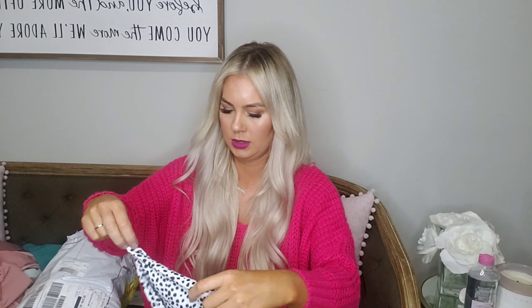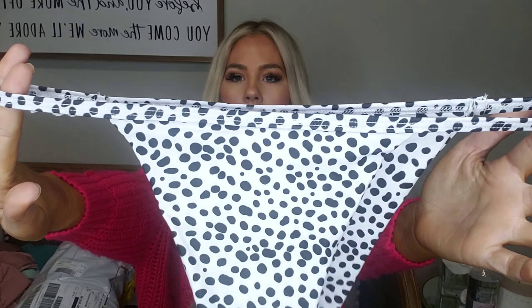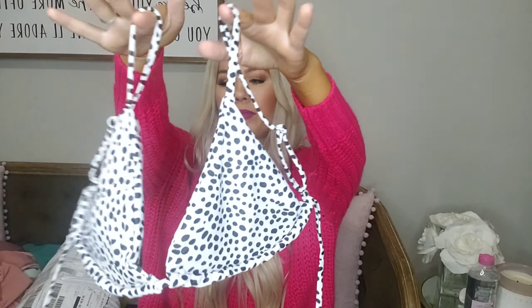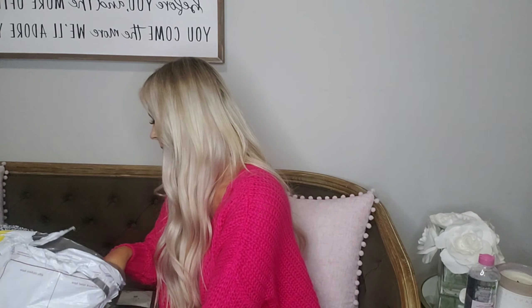This is cute — I got a large in this one, thank goodness! That's gonna be cheeky. I love the color though, it's a nice tan. It's just a normal triangle top, really cute. I really like that one — and again it's double lined, it's got the pads, and you can remove the pads if you want to. Really nice.